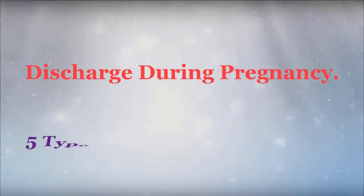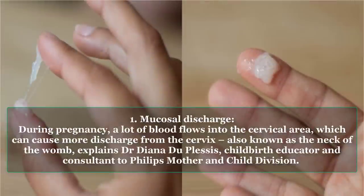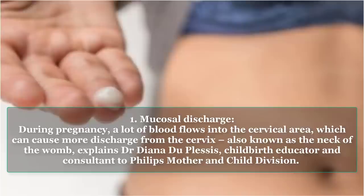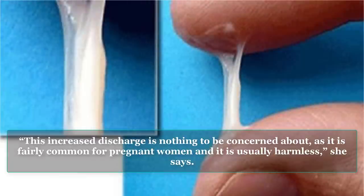Discharge During Pregnancy: 5 Types of Pregnancy Discharge. Type 1: Mucosal Discharge. During pregnancy, a lot of blood flows into the cervical area, which can cause more discharge from the cervix, also known as the neck of the womb, explains Dr. Diana Du Plessis, childbirth educator and consultant to Philips Mother and Child Division. This increased discharge is nothing to be concerned about, as it is fairly common for pregnant women and it is usually harmless, she says.